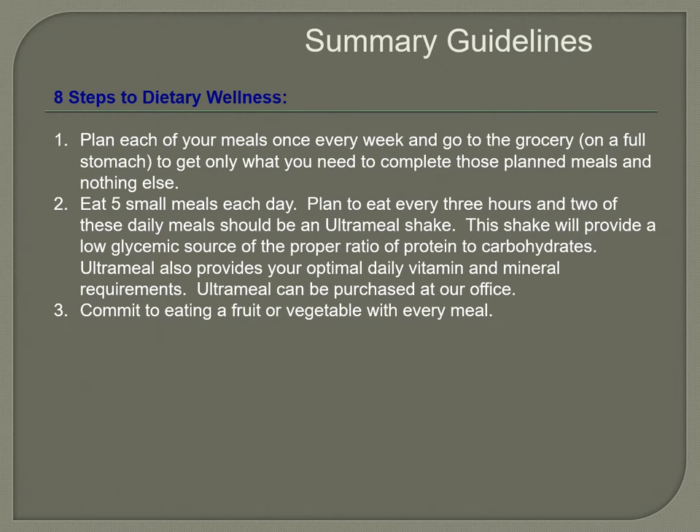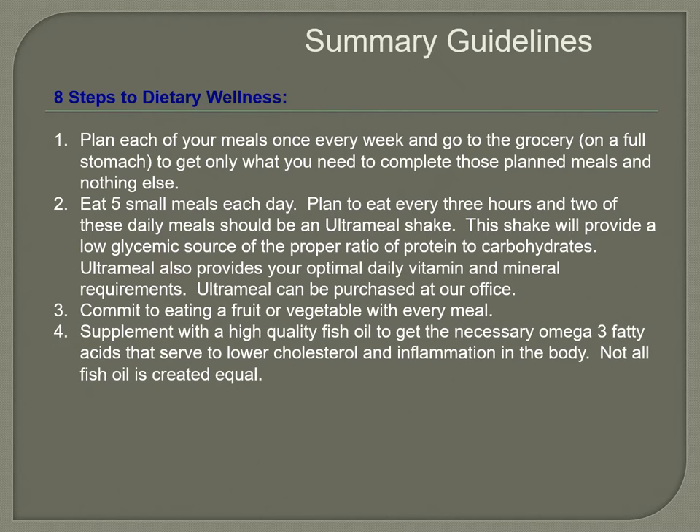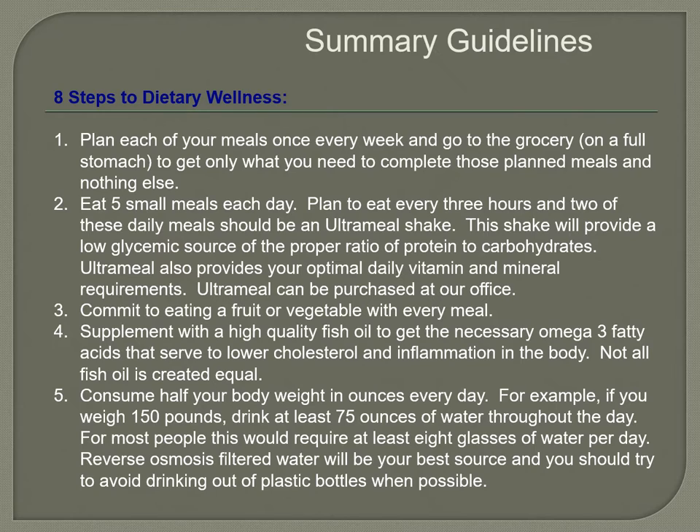The main things: plan each meal — plan, plan, plan. Spend some time at the grocery store reading labels. Eat five small meals each day, or four to six depending on your innate questionnaire. Always eat a fruit or vegetable with every meal. Take a high-quality fish oil to get necessary omega-3 fatty acids. Consume half your body weight in ounces of water every day — for example, if you weigh 150 pounds, drink at least 75 ounces, about eight glasses per day. Reverse osmosis water is ideal.